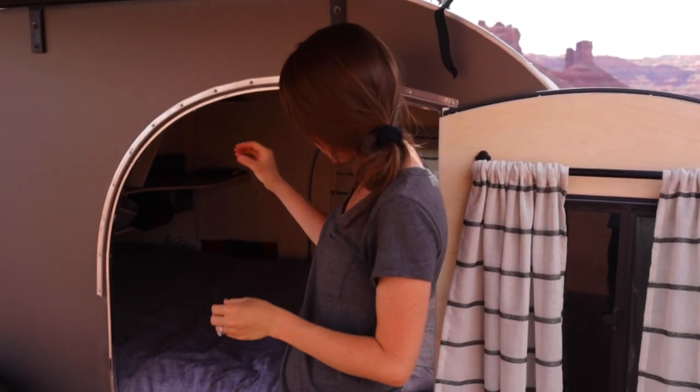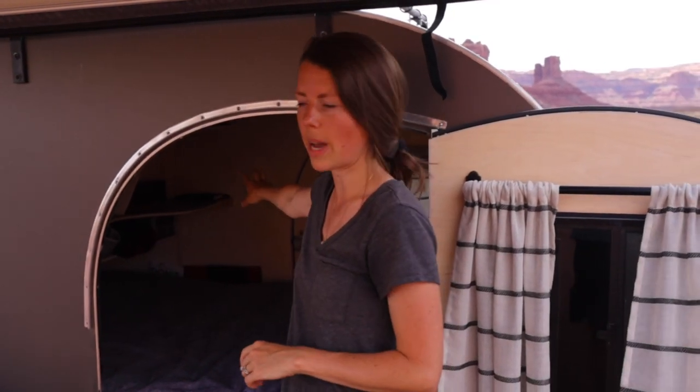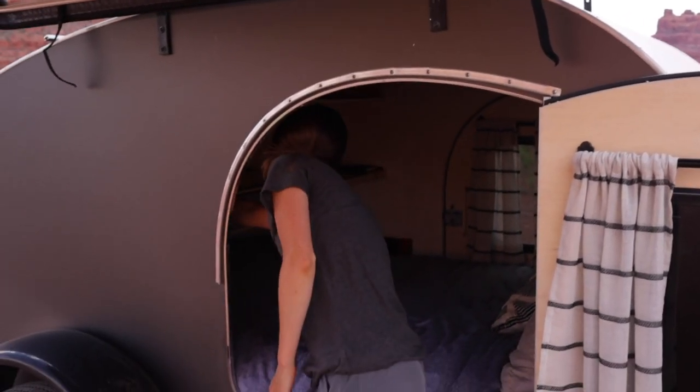There are a few more things we want to do — we were thinking of putting elastic cords to hold journals and books on the back wall, but we haven't done it yet. That's a project for another day. Let me grab my sunglasses and I'll take you around to the kitchen.